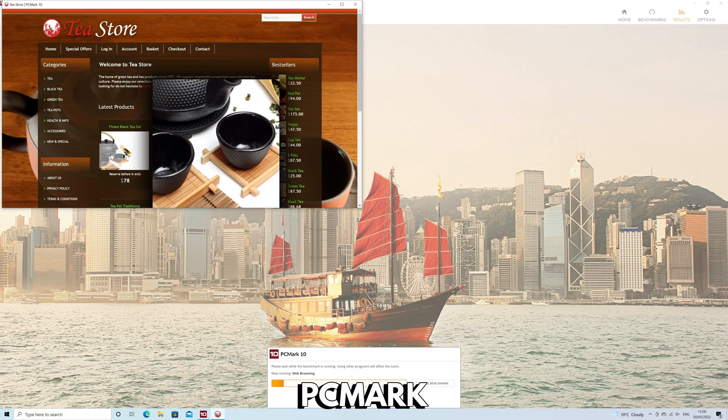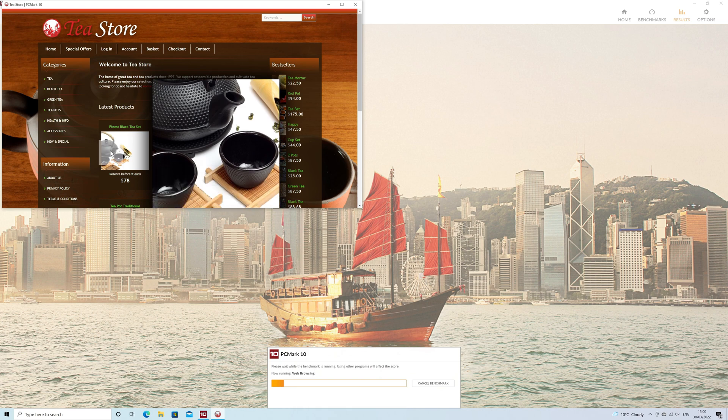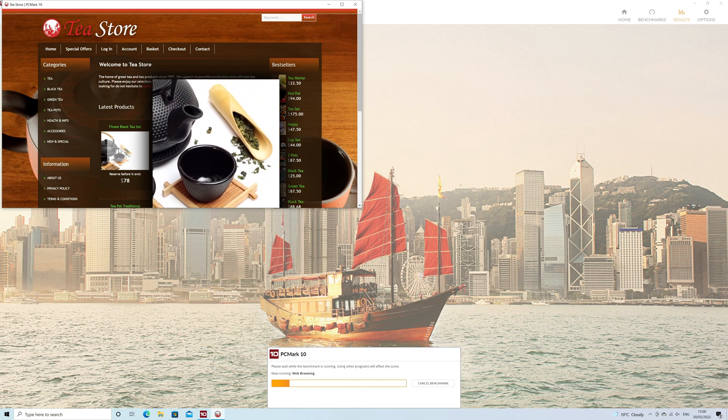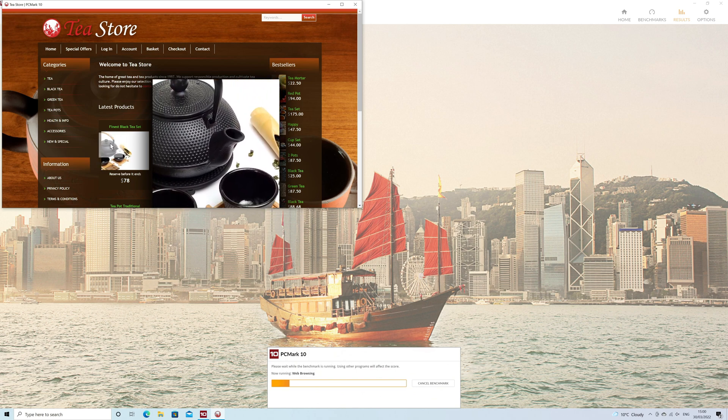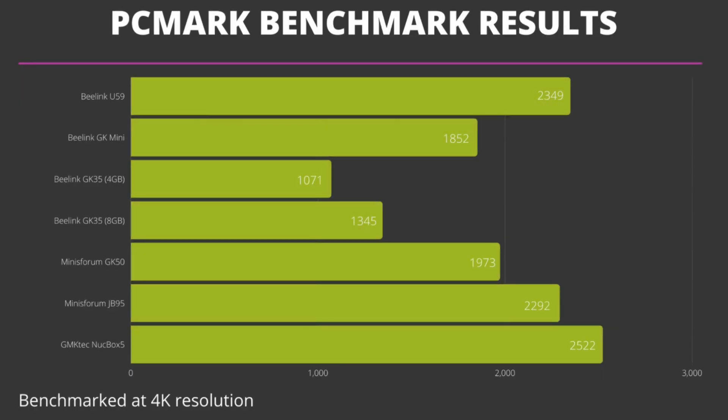Next in our benchmarks we are running PCMark, which performs a more natural series of tests. These tests are more what you would expect to do in daily tasks, which can be anything from web browsing, working with office documents, or some light graphics editing. The scores follow the same pattern as Passmark. The Nook Box 5 leads again, with the U59 and JB95 much closer to it this time. The GK Mini and GK50 both have decent scores in this benchmark.